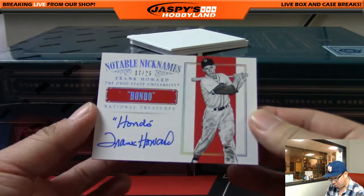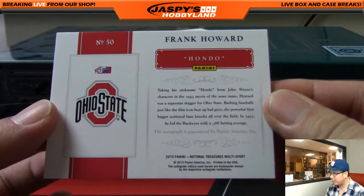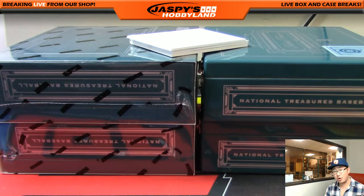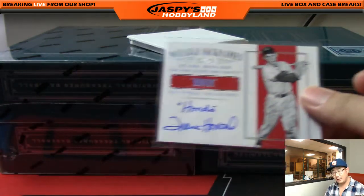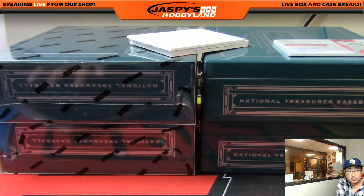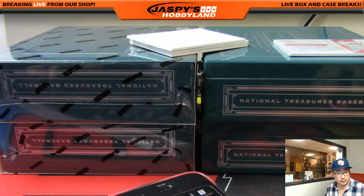And we've got notable nicknames — Hondo. 17 out of 25 in his Ohio State gear. We're going to use our college rules, folks. Our college rules being: if we have a player in their college uniform, it goes to the team they played for the longest. If they're retired or not active, we defer to the checklist first. Card 60 according to cardboardconnection.com — let's look there first.